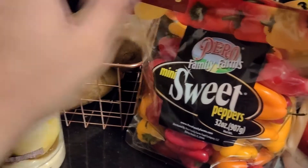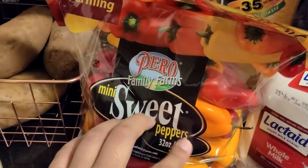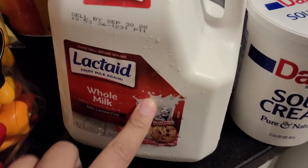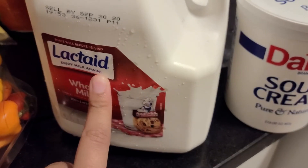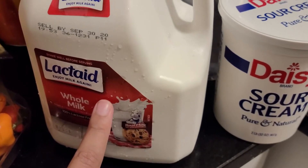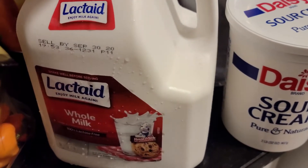Today we got some parmesan cheese from Wesleys Farms, sweet peppers — we kind of like these better than the bell peppers because they are a little sweeter — and some Lactaid milk. We haven't been able to find much today; at least we only found one gallon at ShopRite. At BJ's and ShopRite it's kind of weird that they're basically sold out.